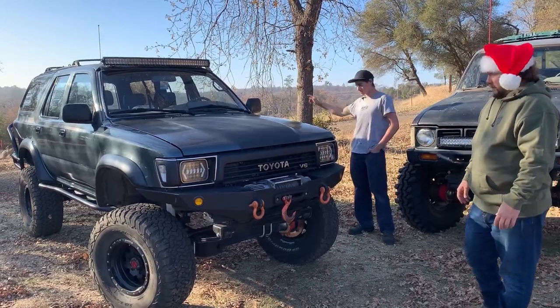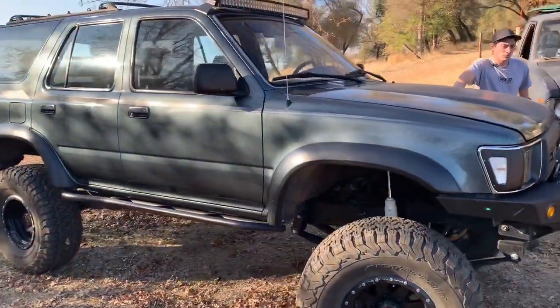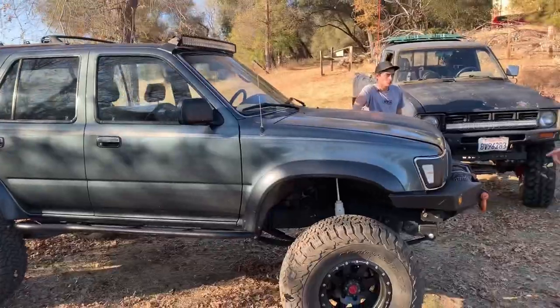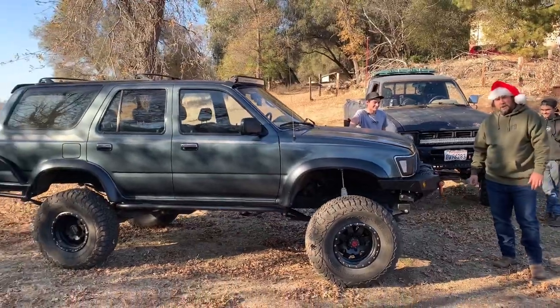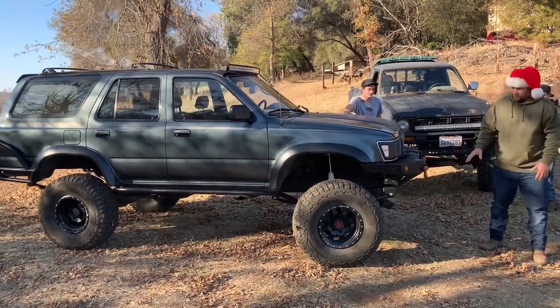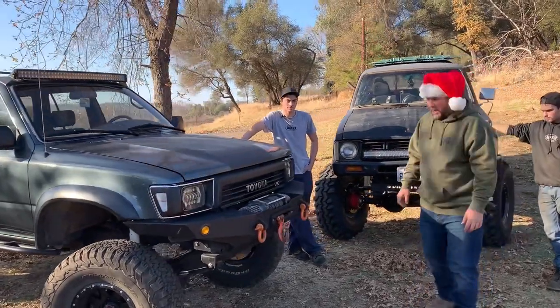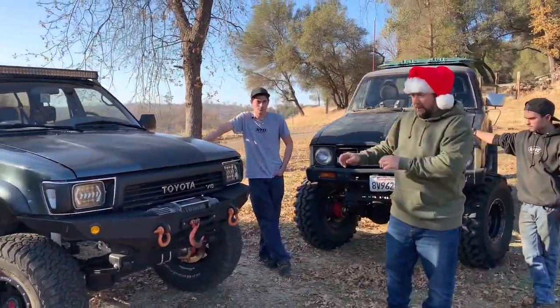He built the sliders and the rear bumper here at the shop. During this 12 Days of Christmas, remember to use the code '12RIGS' to get 12% off on any of the WFO parts we've been using on these trucks — suspension, box drops, things like that.